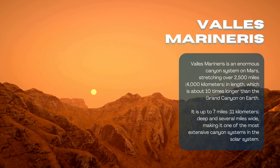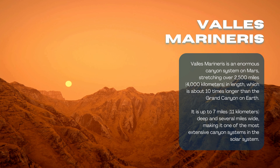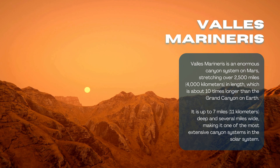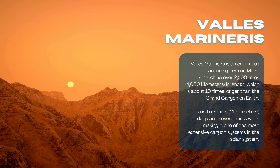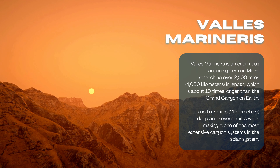Third, Valles Marineris. Valles Marineris is an enormous canyon system on Mars, stretching over 2,500 miles (4,000 kilometers) in length, which is about 10 times longer than the Grand Canyon on Earth. It is up to 7 miles (11 kilometers) deep and several miles wide, making it one of the most extensive canyon systems in the solar system.